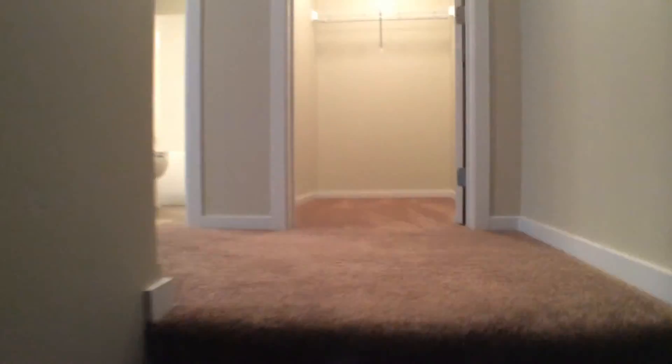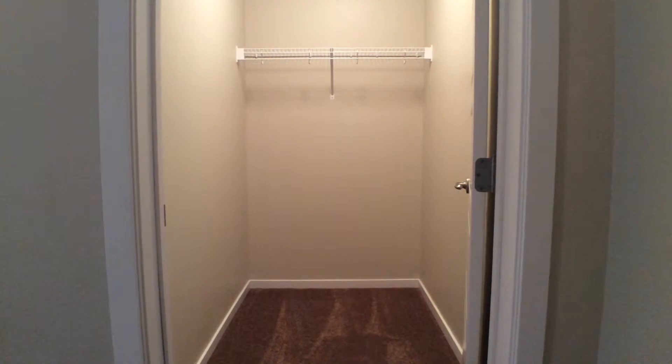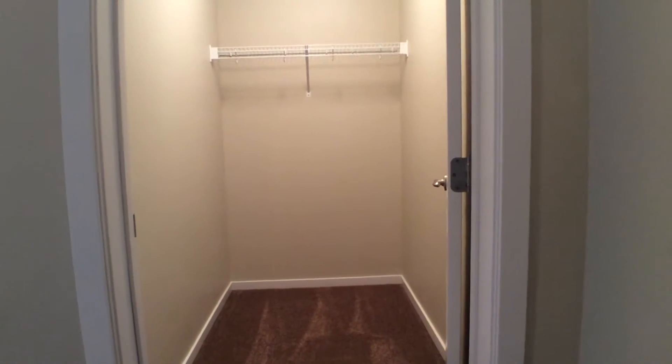Walking upstairs, at the top we'll see this storage closet. It's a really nice big room with some shelf and hanging space in there.